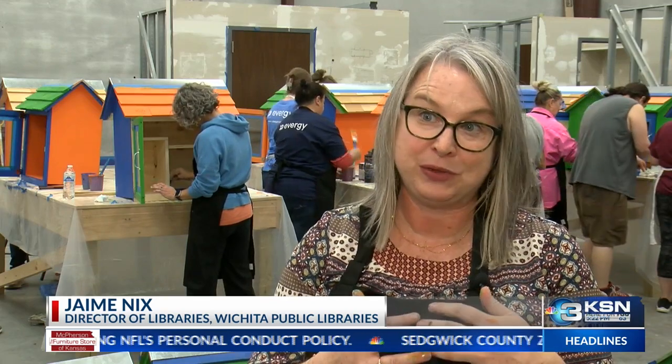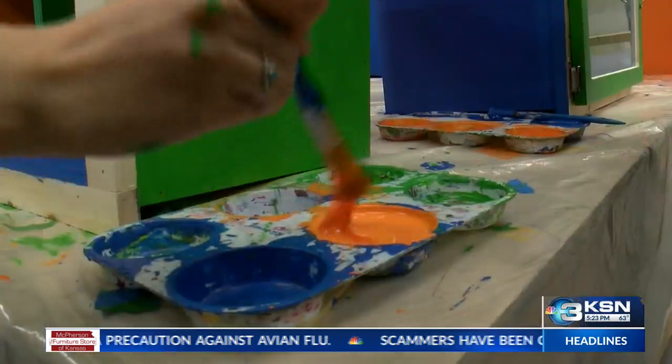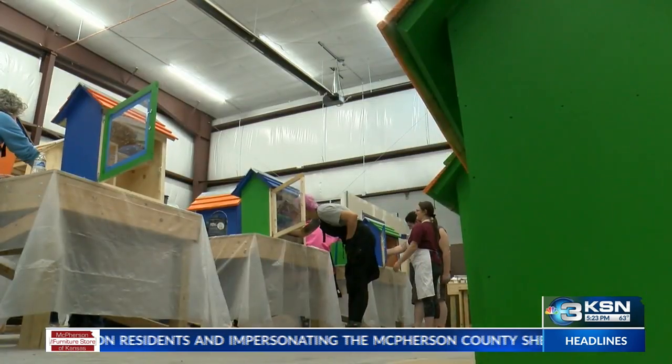So they're being painted in really bright, vibrant colors. Each one will represent a letter of the alphabet, so we'll see A to Z throughout our communities. The little libraries will go up in southeast Wichita. The goal: make books as accessible as possible to the community.